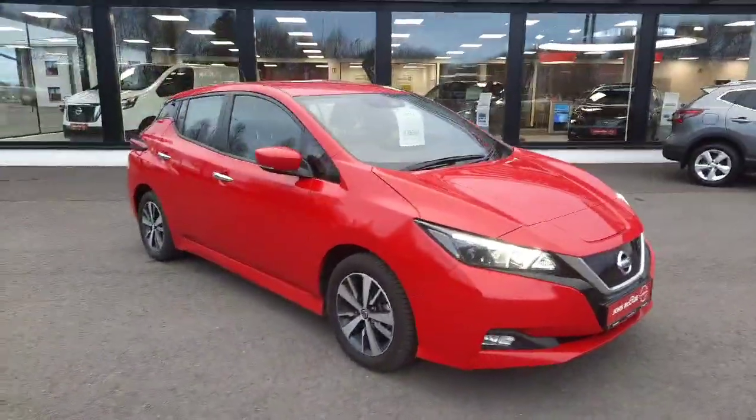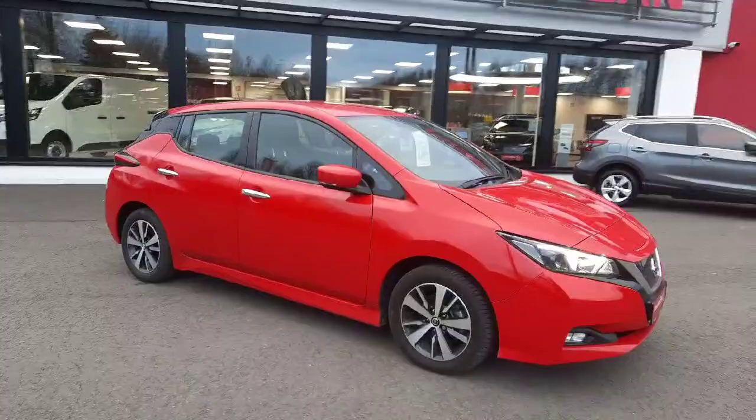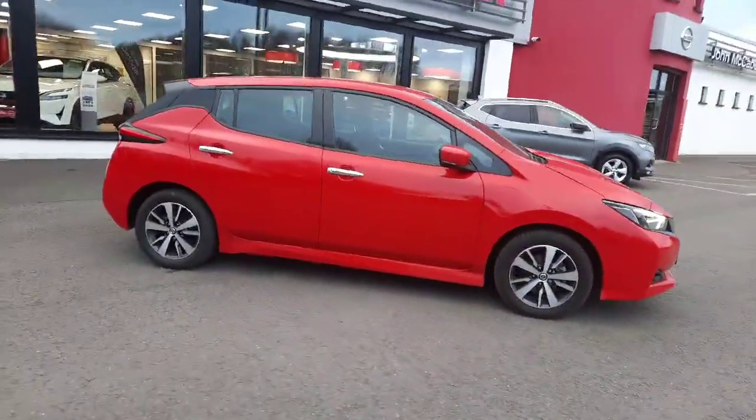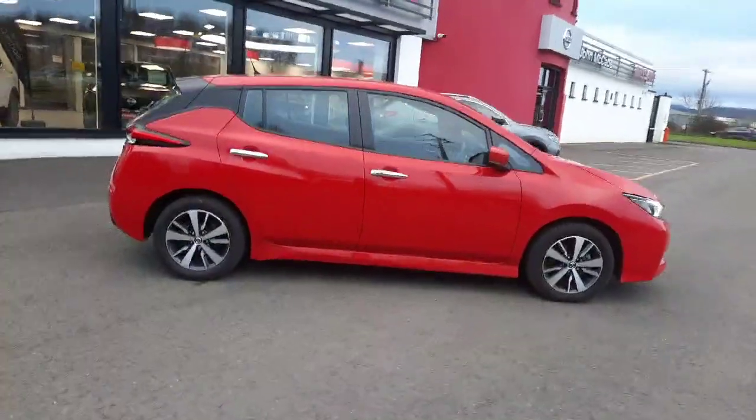Hey, Barry here, John McAid Nissan in Dundalk. Today I'm going to present to you this 2020 Nissan Leaf, fully electric 40kW SV model, finished in solid red.